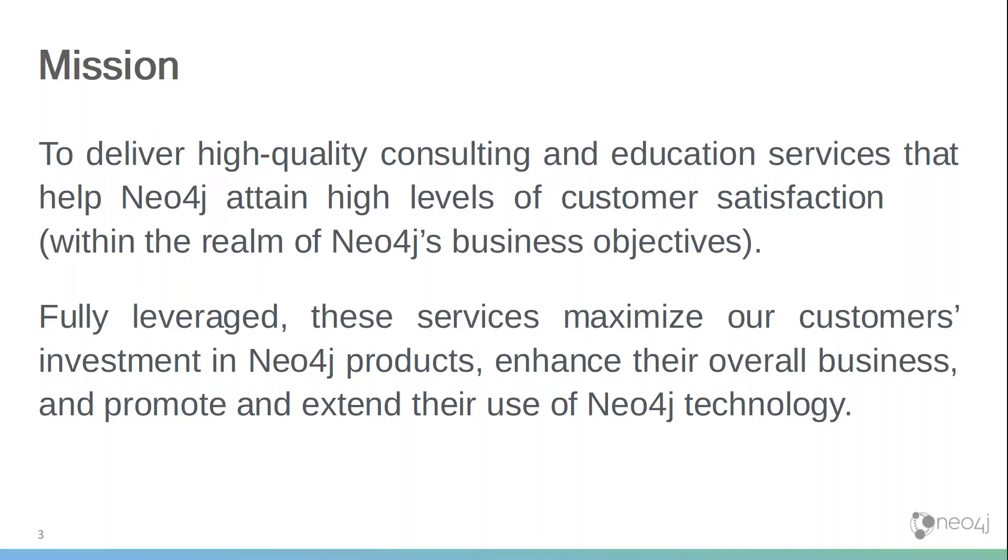Which brings me to the mission of Neo4j professional services. In my experience, running a services business for a software company is different from running a regular SI or regular software services company. While we obviously want to deliver high-quality consulting, the most important objective for us is that customers are successful with the Neo4j products — the graph database, the Cypher language, Bloom, the entire ecosystem. It's not just about delivering a good project; it's about making sure customers have a great experience with the product too.